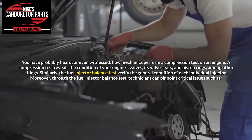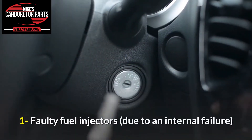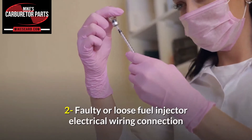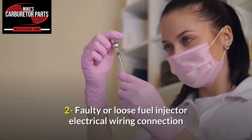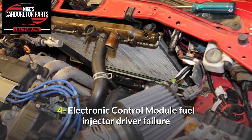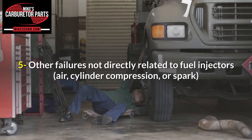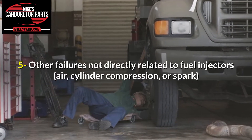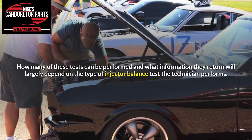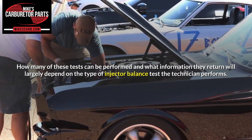Moreover, through the fuel injector balance test, technicians can pinpoint critical issues such as: 1) faulty fuel injectors due to an internal failure; 2) faulty or loose fuel injector electrical wiring connection; 3) air leaks through the fuel injector lower seal; 4) electronic control module fuel injector driver failure; 5) other failures not directly related to fuel injectors, such as air, cylinder compression, or spark. How many of these tests can be performed and what information they return will largely depend on the type of injector balance test the technician performs.